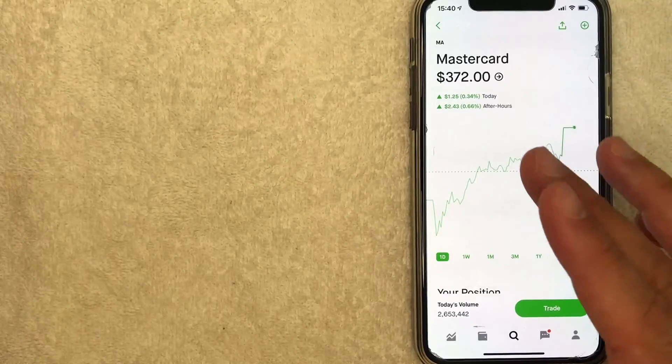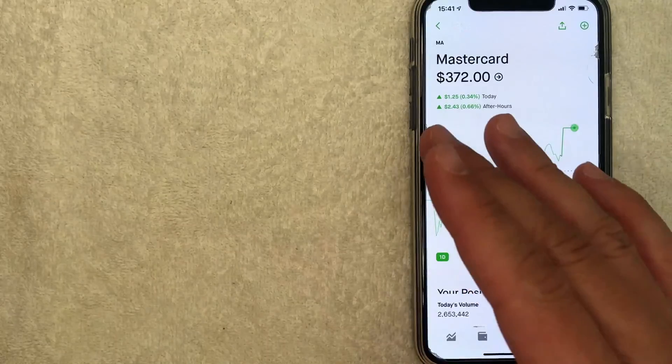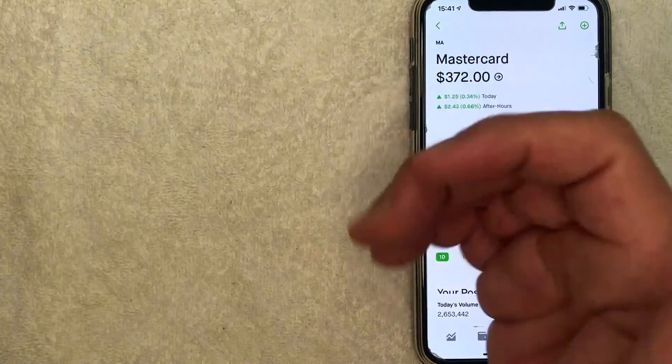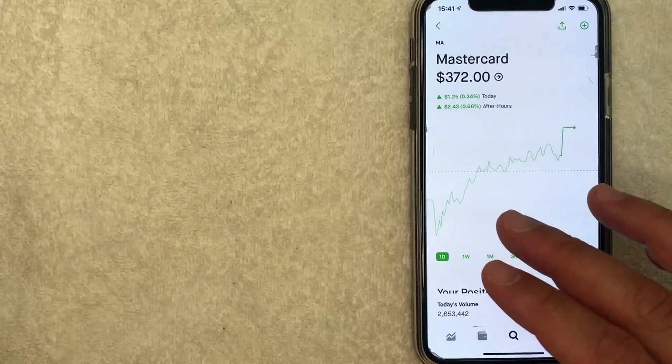So there you have it, guys. If you're looking to buy MasterCard stock with your Robinhood app, that's the easiest way I know how to do it. If you know an easier way, be sure to leave a comment below and let the rest of us know how you did it. Hopefully you found that video useful. If so, click thumbs up or maybe consider subscribing to my channel. I hope to see you on the next video — thanks again for watching.